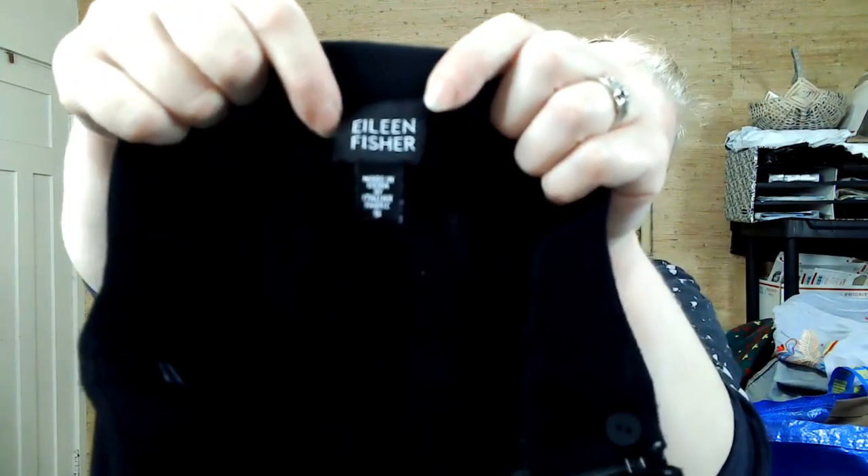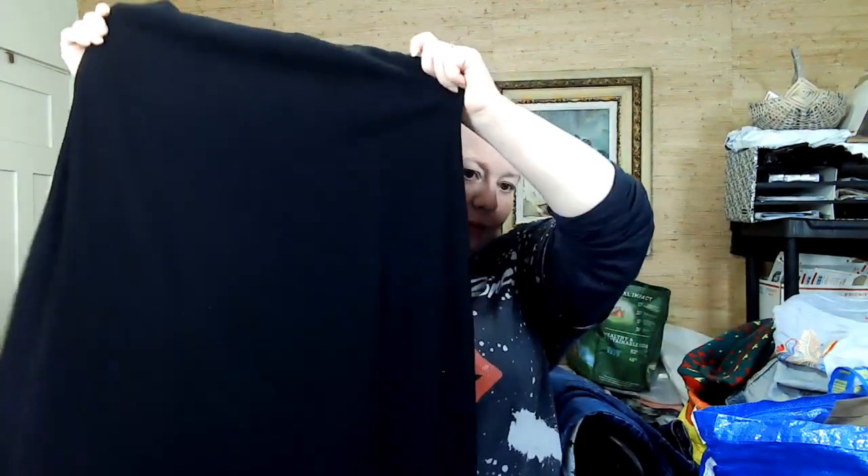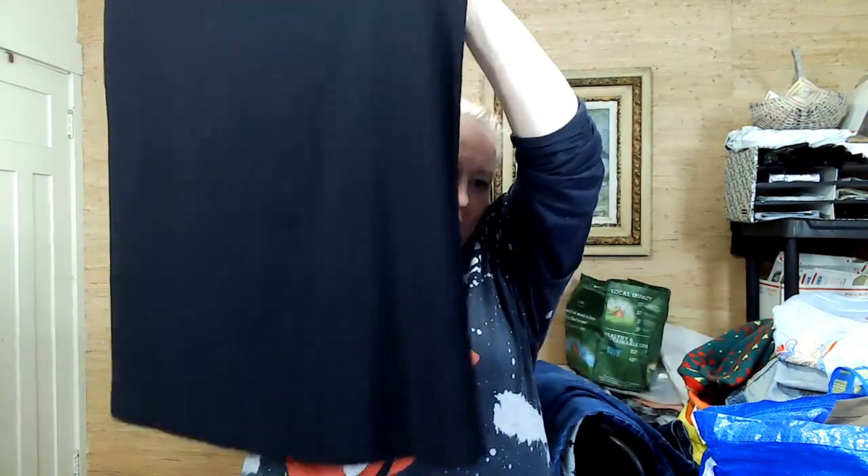This is an Eileen Fisher skirt, small, but it's 97% merino wool and 3% spandex — it is stretchy. It has no lining though, so you'd want to wear a slip with it. But it has no holes — get in my cart!